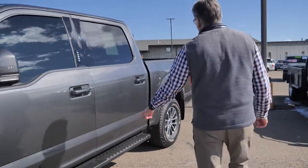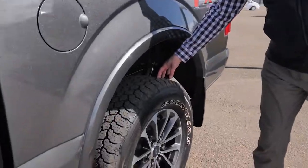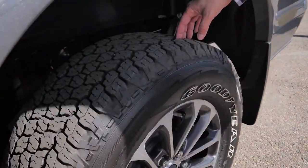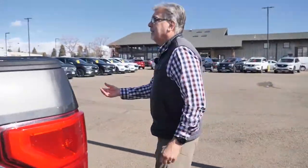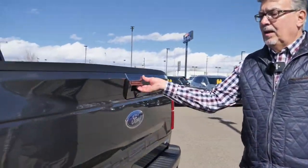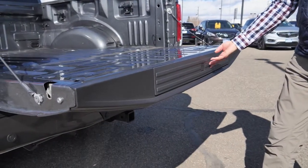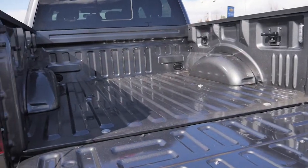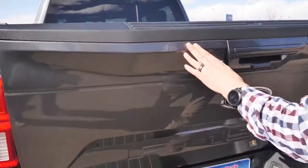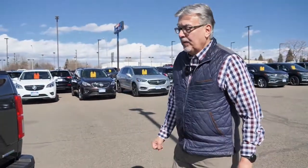It is equipped with factory running boards. I don't know if you can see these tires, but the vehicle has 5,500 miles on it, so they're literally brand new. In the back, it has the hydraulic tailgate near effortless opening. It also has the integrated step, the lockable tie-downs, and closing this takes almost nothing at all — a child could do it. Factory towing package.